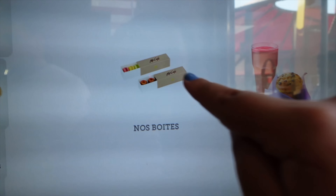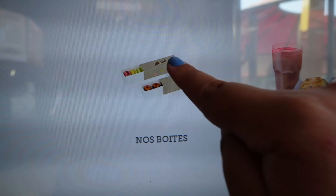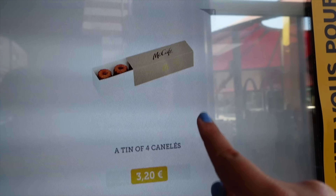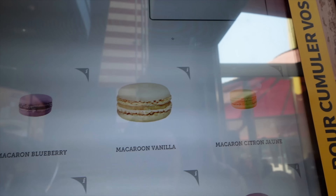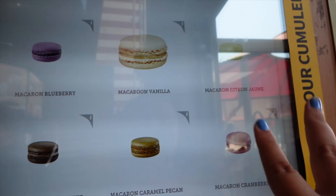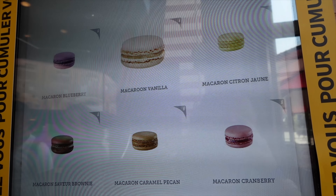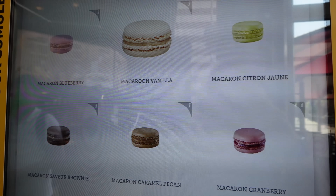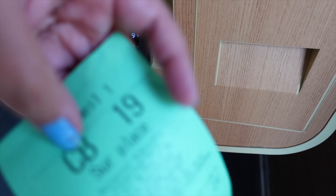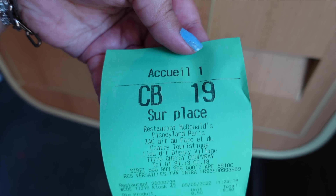I'm going to get some macarons from the McCafé section — just get one of these cute boxes. You can either get a box of macarons, which looks very cute, or a box of canelés. We're gonna do the macarons for this video. You can choose which flavors you want — I can see the little flavors they've got here and I'm probably going to choose one of each. I've just paid and got my receipt, we are number CB19, so let's join the queue.